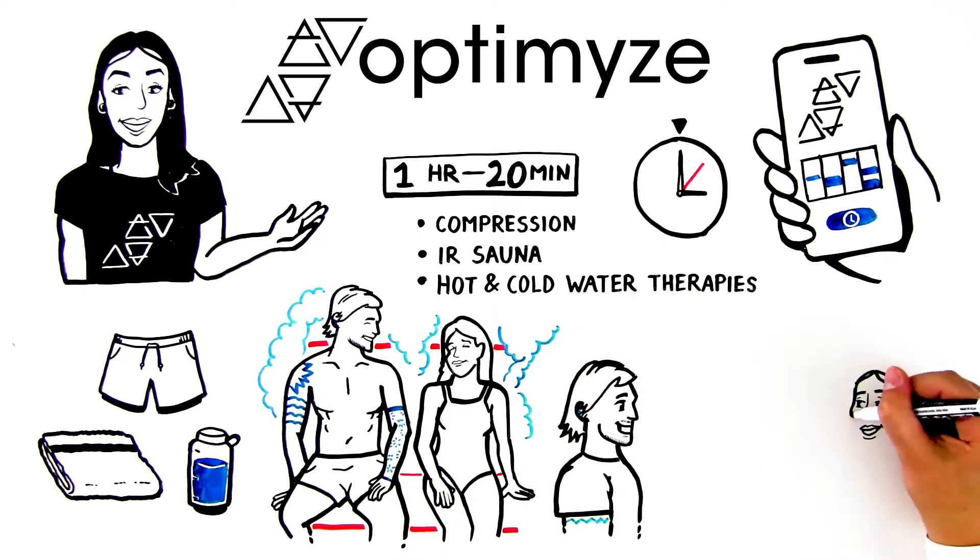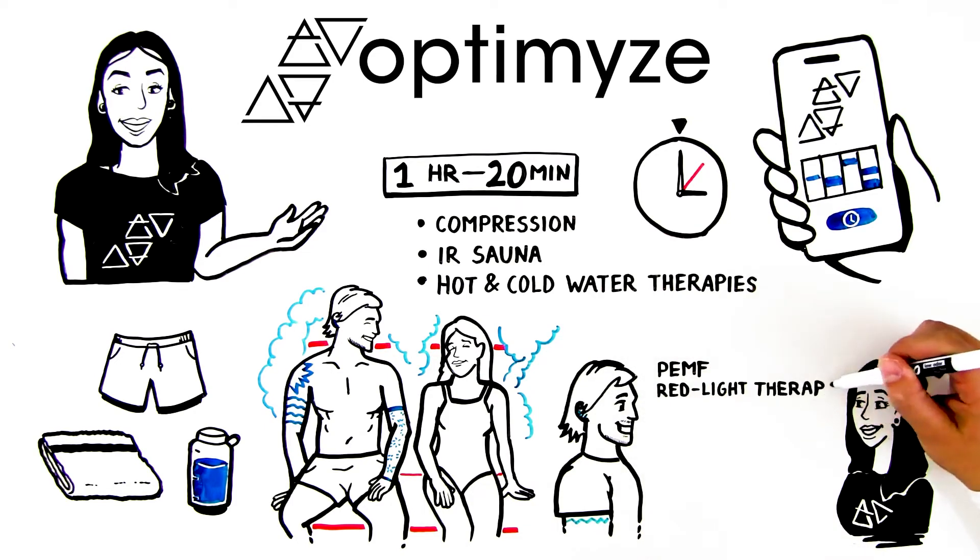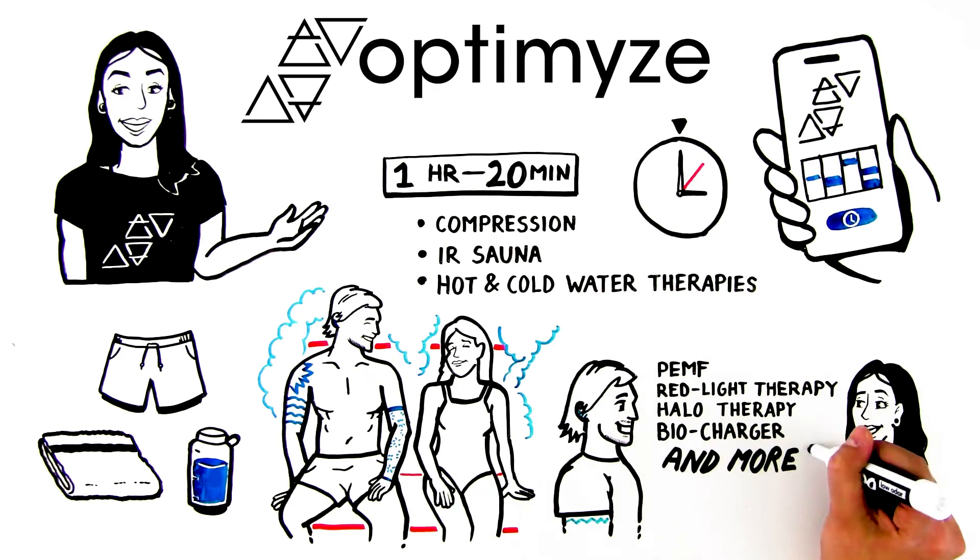Finally, ask how to optimize your visit with upgrades like PEMF, red light therapy, halo therapy, biocharger, and more.